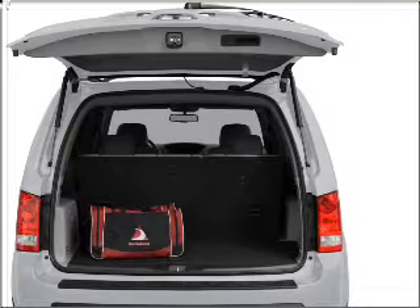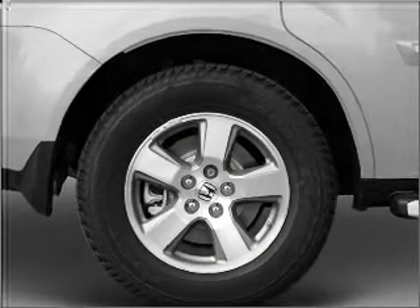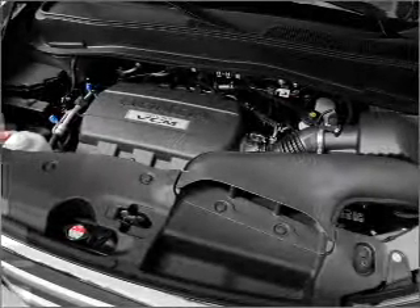Stand out from the crowd with premium wheels. Brake safely with the anti-lock braking system. There's nothing like a sunroof on a nice day. Pamper yourself with memory settings.